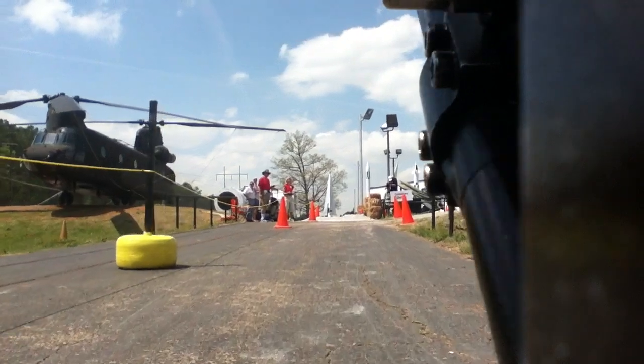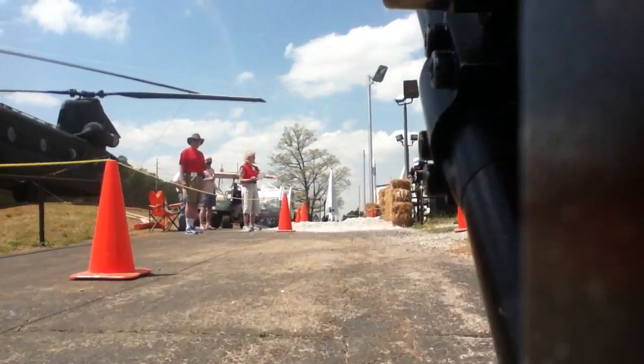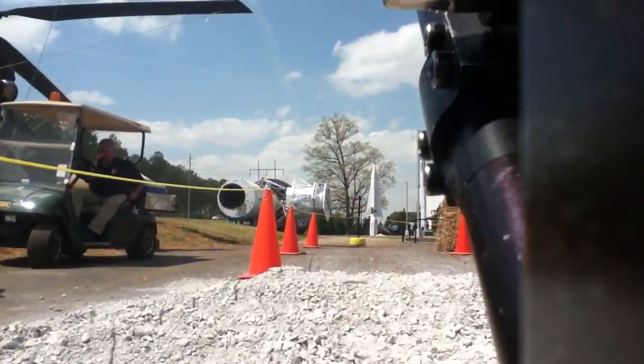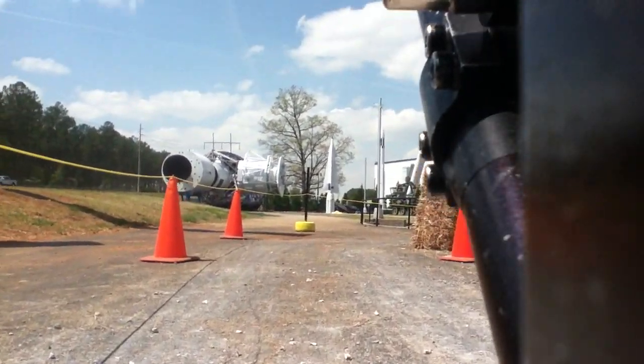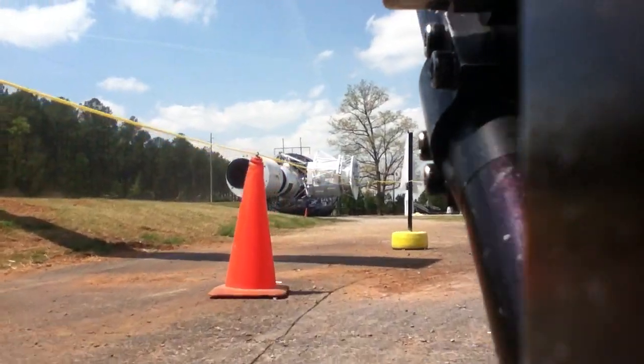Cruising on now to obstacle number six — the commentary debris — a mix of impact craters and ejecta material expelled from impact sites. Let's see if they're able to build up enough momentum to get through that particular obstacle. Those knobby tires certainly came in handy on that one — they're able to bite into that obstacle and push through.